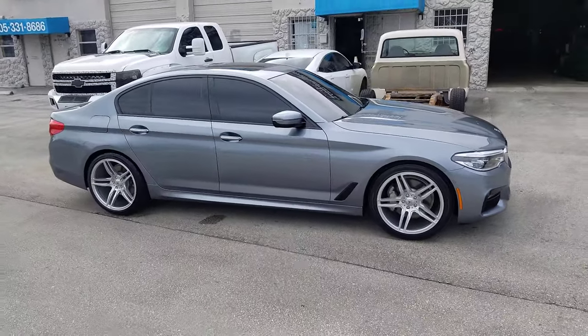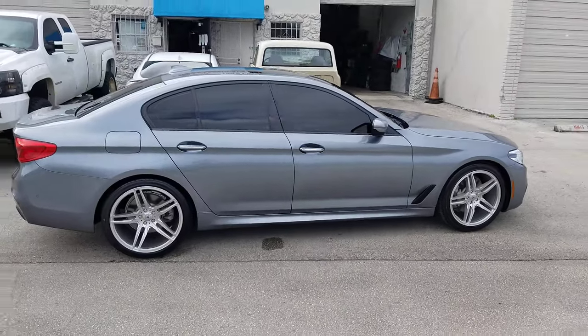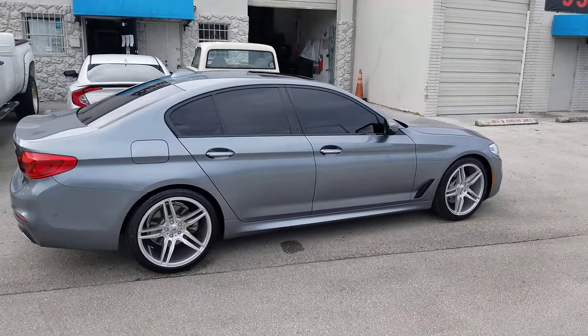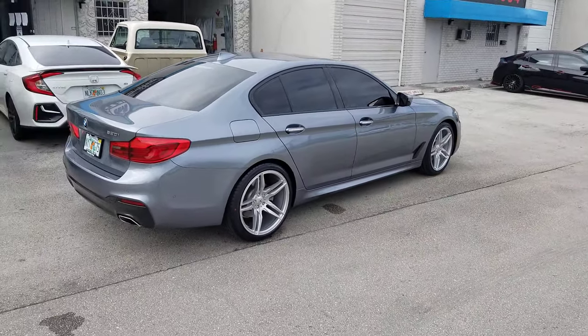It's a bit of an upsize on the tire. We wanted to go to run flats but didn't want to pay the cost for the super expensive Michelin run flats. So we went with the 245/40/20 front and 275/35/20 rear.